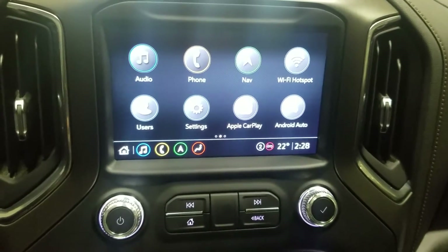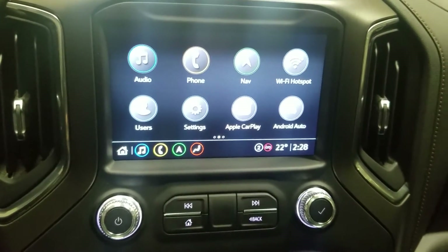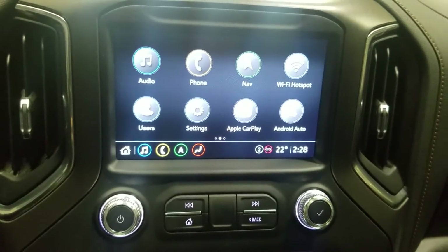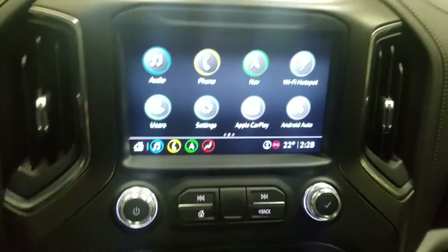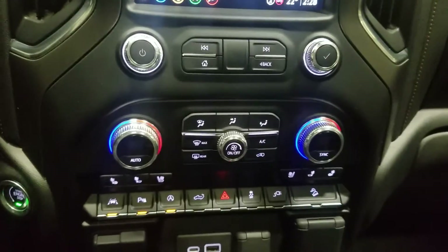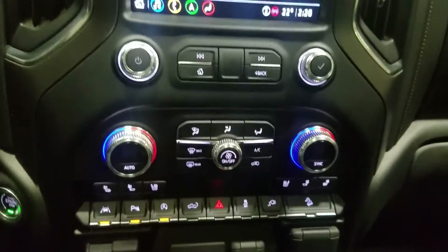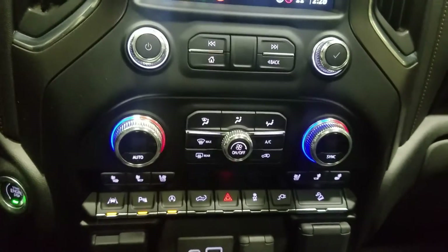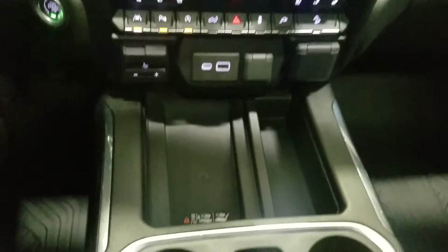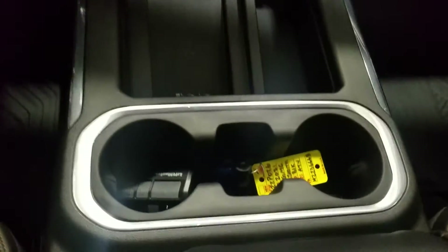If you look at the center face you'll see many options available such as audio, phone integration, navigation, WiFi and hotspot, user settings, Apple CarPlay as well as Android Auto. Just below is the dual control area which provides air conditioning and heating for the entire cabin. Alongside that there's also heated seats as well as cooling seats. And last but not least our center console area offers us charging pads as well as dual cupholders.